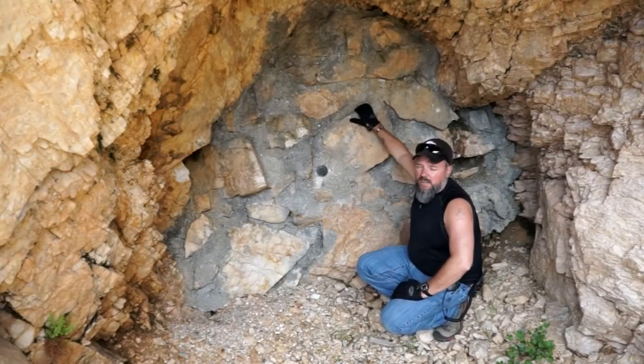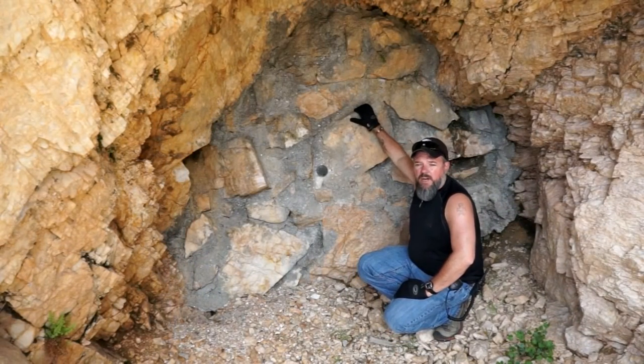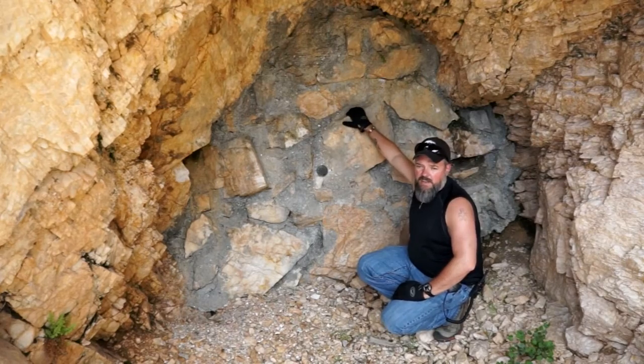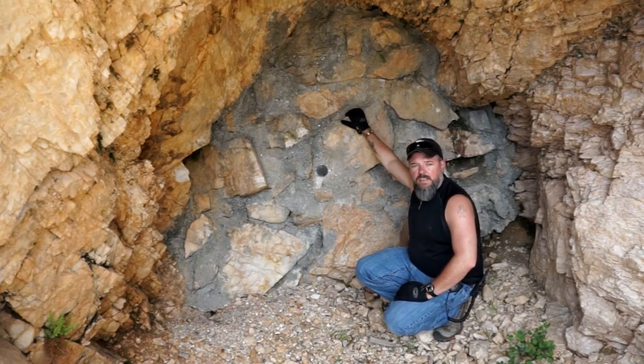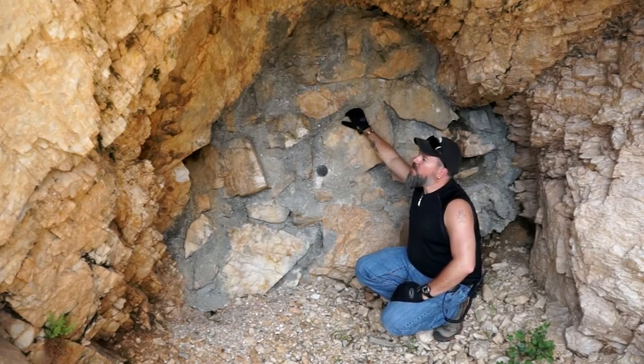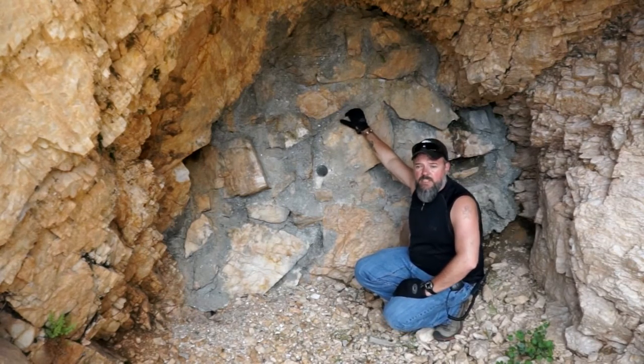Hi, Cory with Gold Rush Expeditions here. We're out today at the Willow Creek Mine. This is high Colorado — we're about 10,000-ish feet — and what you're looking at here is kind of a mystery.